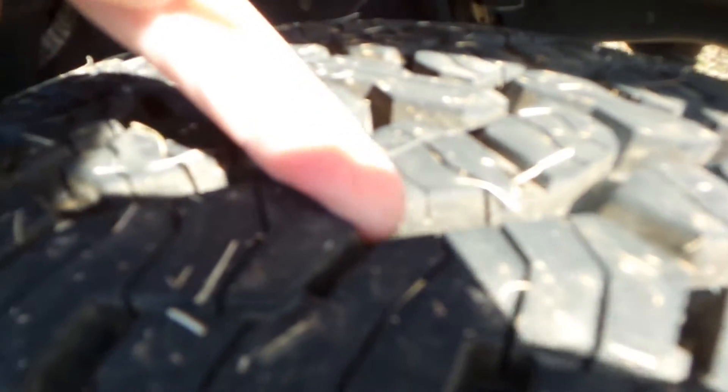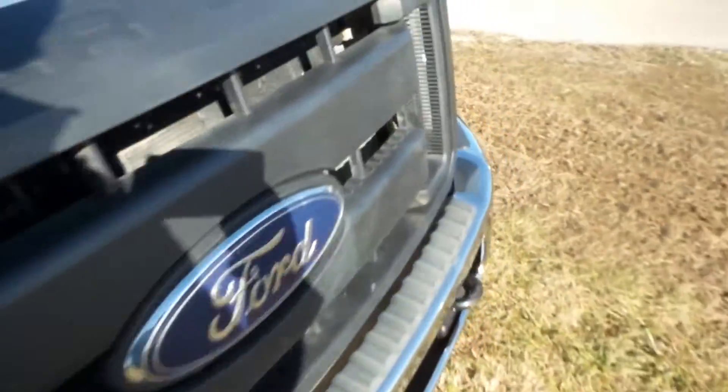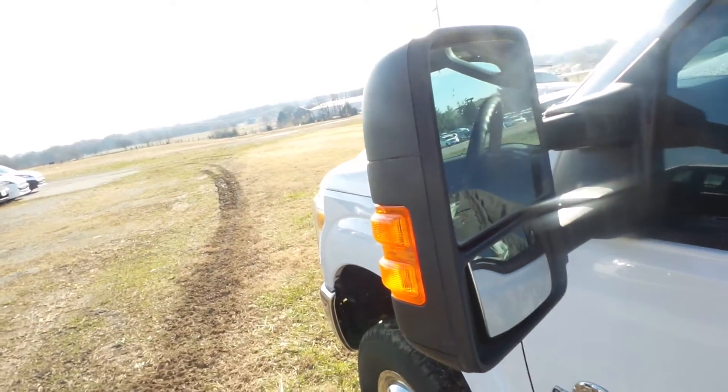Tires are in really good shape, as you can see — good tread left on them. I'll walk over here to the driver's side. These mirrors do come out for towing if you need them to.